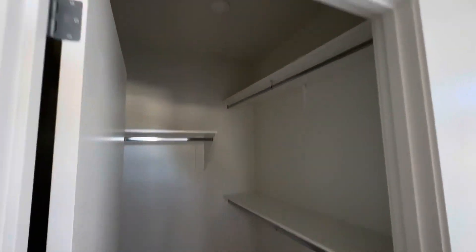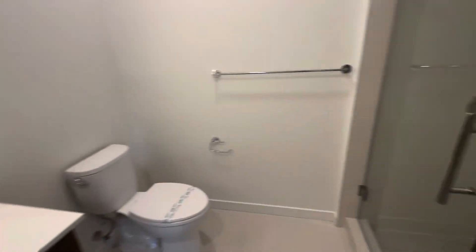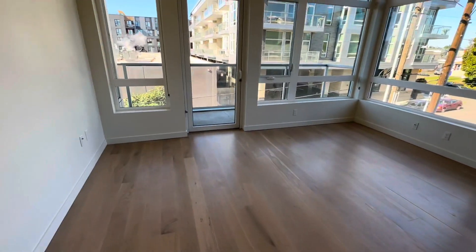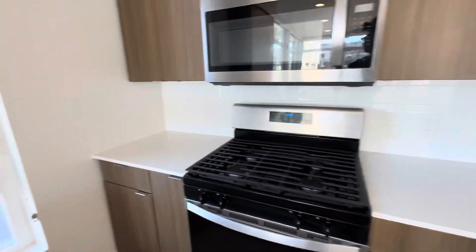This is a pretty big master bed. I like this shower — it's pretty big, and there's a walking closet. I'll say this looks better than the Revere. Where's that? You got this, you're saying.